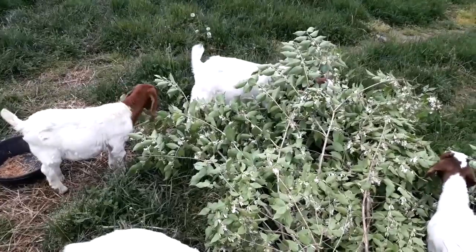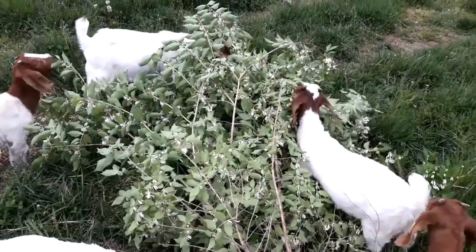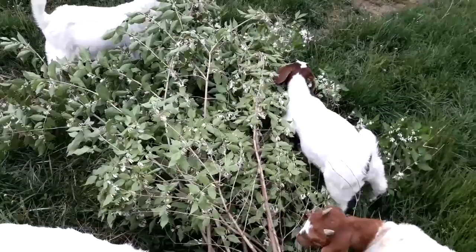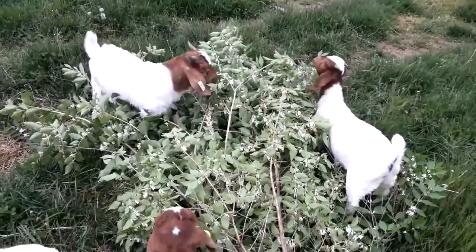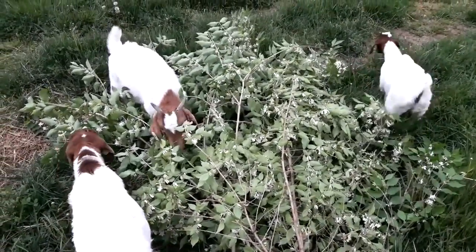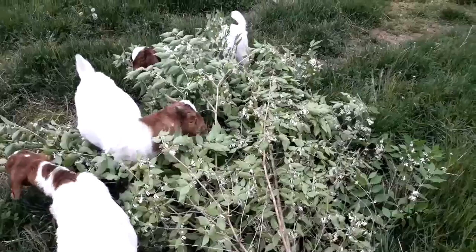Someone's trying it out! Come on, eat it. Don't jump on it — you gotta eat it, guys. Baby goats in Honeysuckle — do you guys know what to do? This is like their favorite snack.